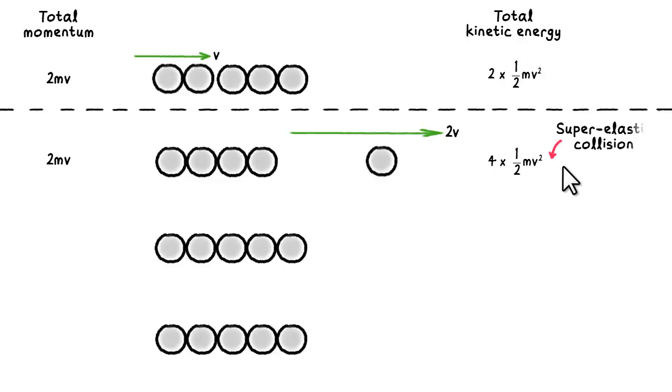This is called a super-elastic collision because the kinetic energy increases after the collision. This is an impossible outcome for the Newton's pendulum because how are you going to explain where the additional kinetic energy comes from?